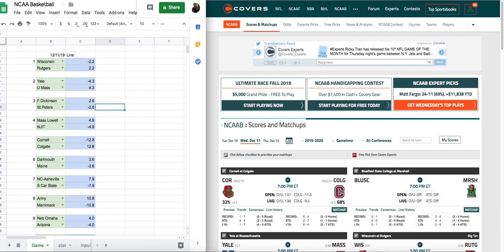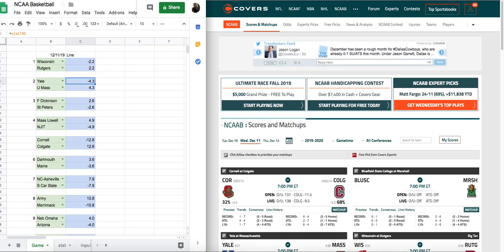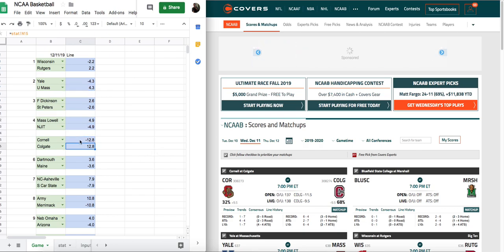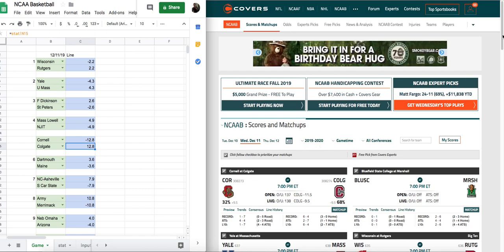That's why when you look at these lines, sometimes you can't just look at a line and act on it. You can't go — let's just give an example — Cornell is minus 12 on our line, the sportsbook line here is plus nine, so we're going to play Cornell. We don't do that, because there's a lot you have to factor in.